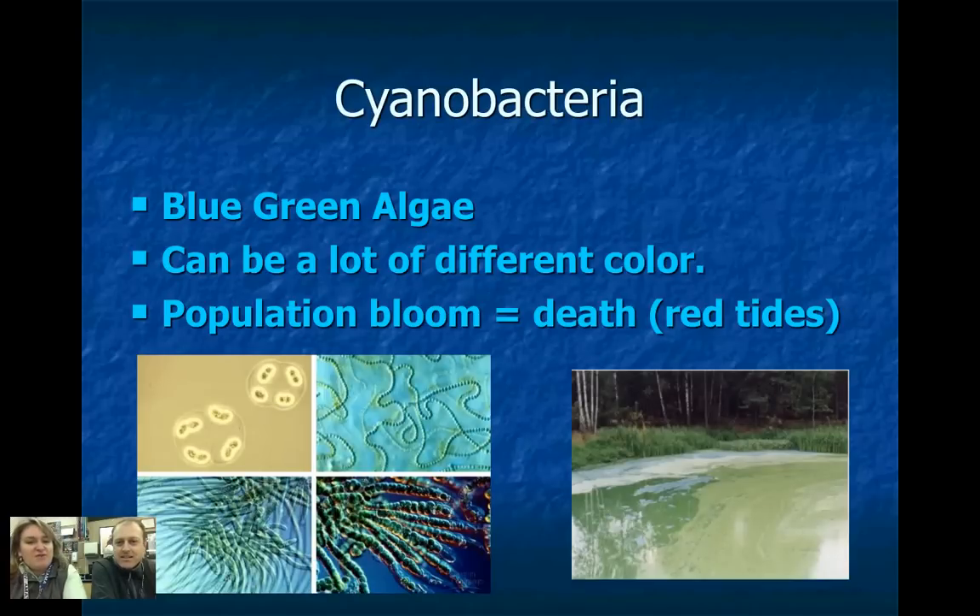We also have cyanobacteria — blue-green algae. I talk a lot in my bioinvestigations class about the blooms they can have; they create dead zones in waters and kill fish. We have some in lakes near us. If you fly over it, you can see patches and rings of the algae — lots of lakes in Oregon. They can occur in the ocean also, and they don't have to be blue; they can be different colors.